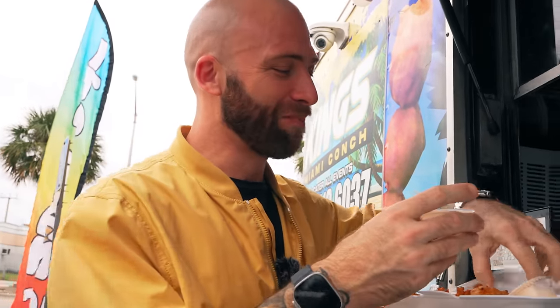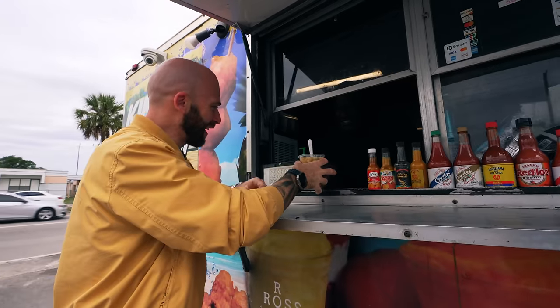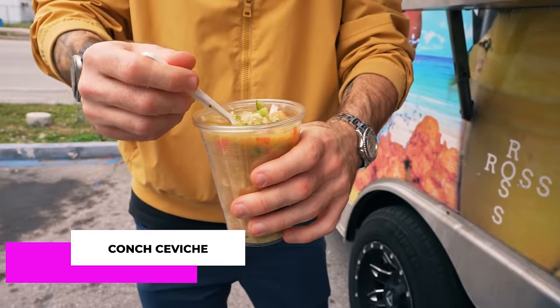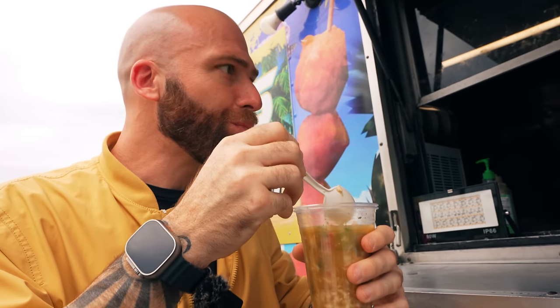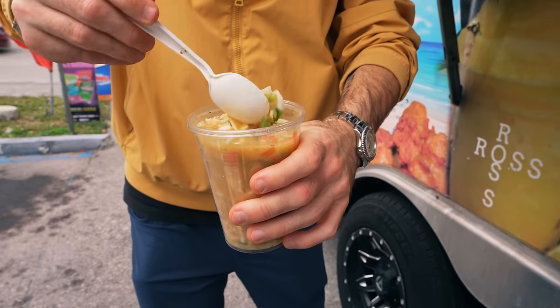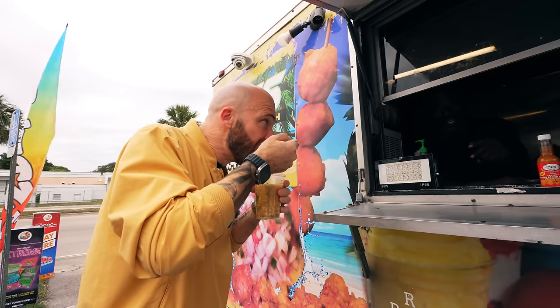Wow — I haven't had conch in a while. This is amazing. Conch salad. Look at that beauty — this is real street food in Miami. Nice chunk. The lime — I can drink it. I haven't had conch this good. It's exciting! This is actually one of my favorite things in the world. It's like ceviche — just lime, vegetables, and meat. This is my favorite thing.